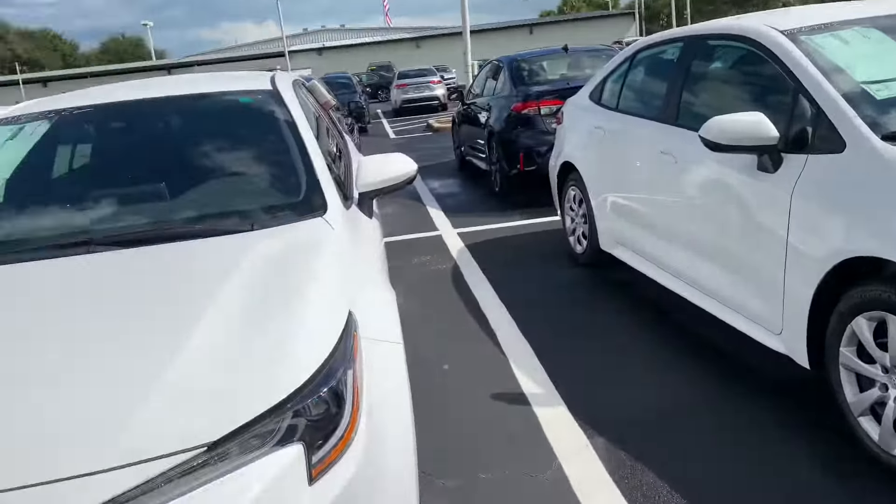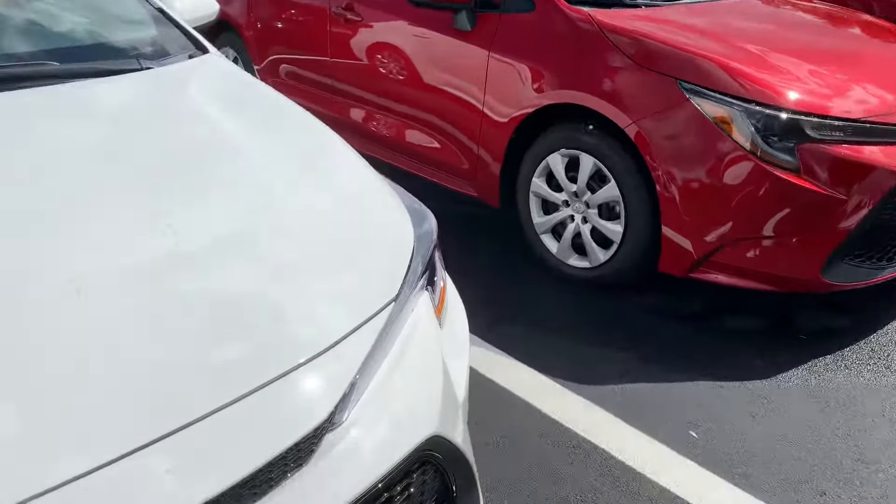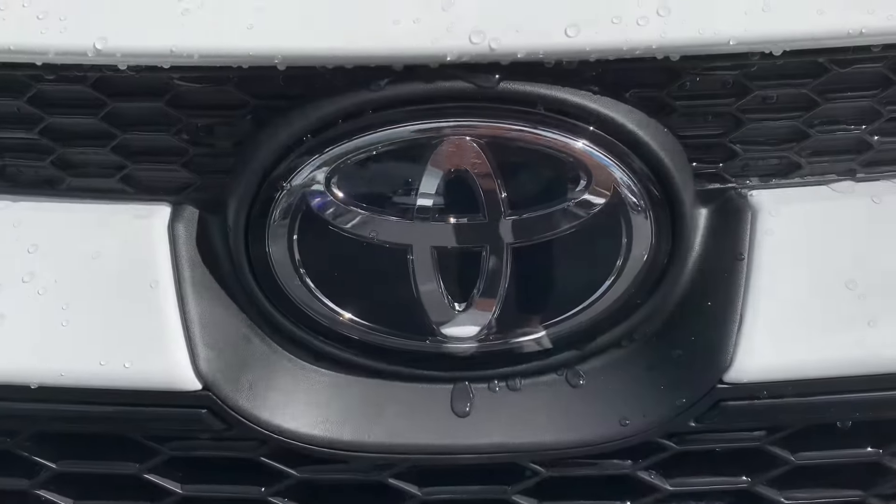So like I said, come on by, pick whichever one you'd like and we can take it for a test drive. Again, this is Taylor and you can reach me at 321-254-8888 at extension 353.